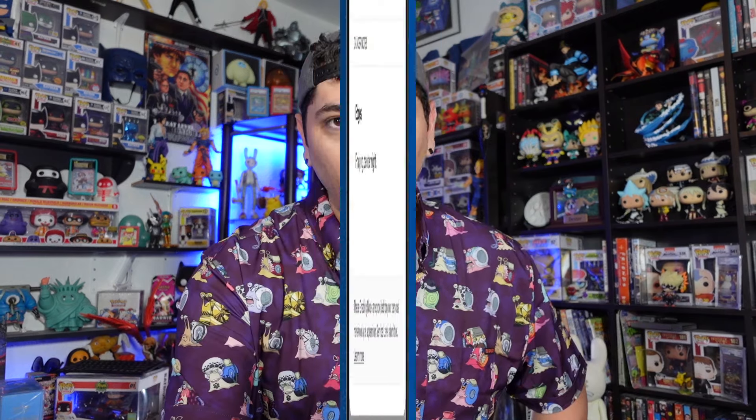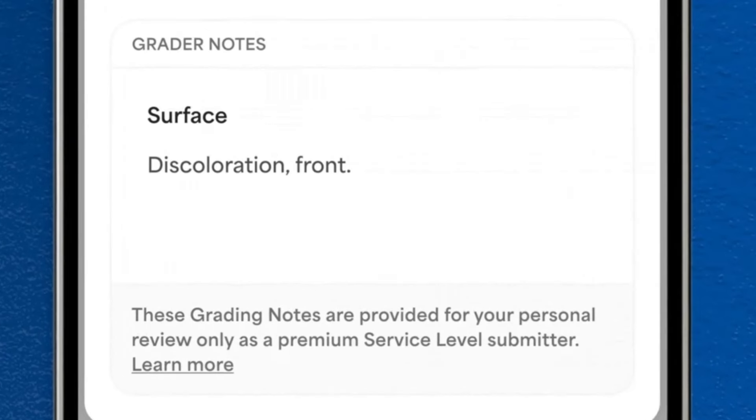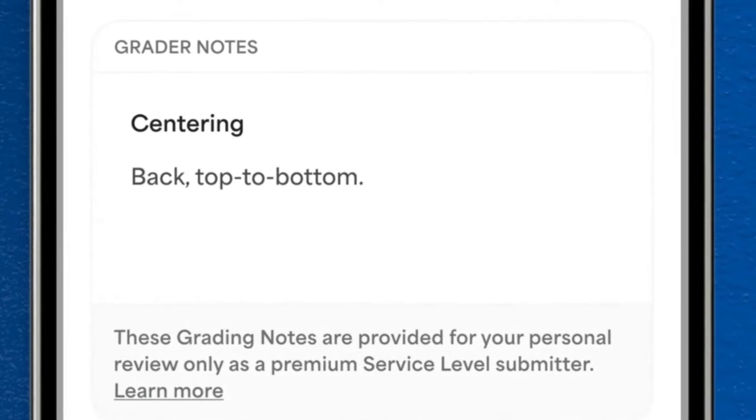So we see right here, it says 'by popular demand' — duh, like so many other companies have been doing this. It's great that PSA is doing this, there are just some issues with it. Grader notes have arrived at PSA — a new feature that brings clarity to grades by detailing the card defects detected during grading and authentication. This is launching on June 25th, which was actually my birthday, at service levels starting with express — that's $129 per card. Grader notes are included at no additional cost, which makes me think they'll probably offer them at an additional cost for lower tiers.